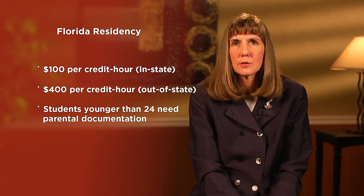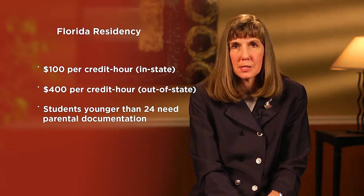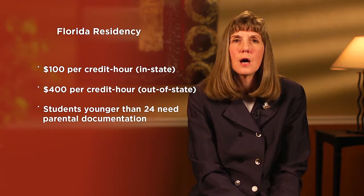Students under 24 must show their parent or guardian's documentation proving Florida residency, which can be challenging. There have also been recent conversations about certain groups, such as veteran students who may not have documentation due to their military service, or students born in the United States but without legal status as U.S. citizens. There are concerns about these groups' access to Florida residency classification.